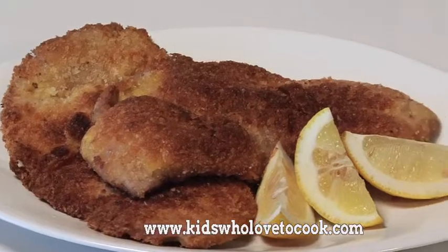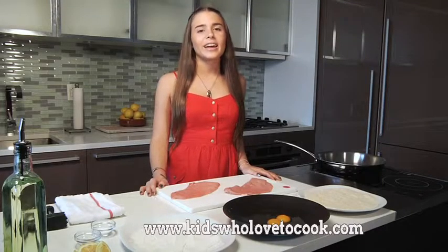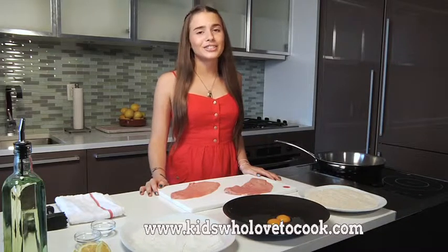Today I'm making Wienerschnitzel. It's something my mom makes at home all the time. She spent some time in Vienna, and Wienerschnitzel is like the national dish of Austria.